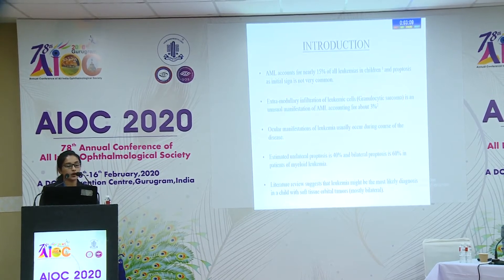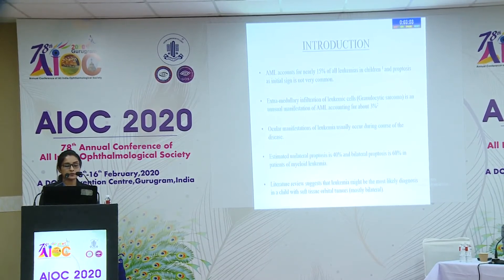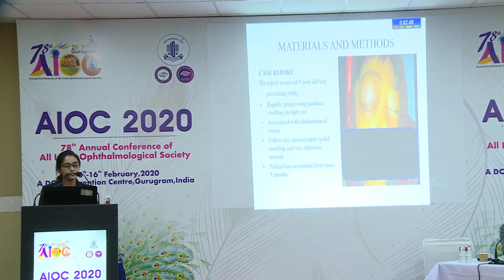Ocular manifestations of leukemia usually occur during the course of the disease. Estimated unilateral proptosis is 40% and bilateral proptosis is 60% in patients with myeloid leukemia. Literature review suggests that leukemia might be the most likely diagnosis in a child presenting with soft tissue orbital tumors.